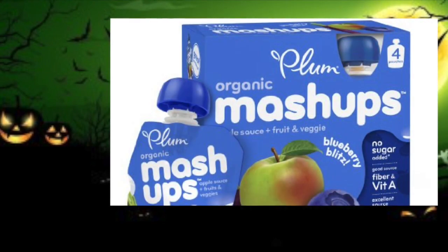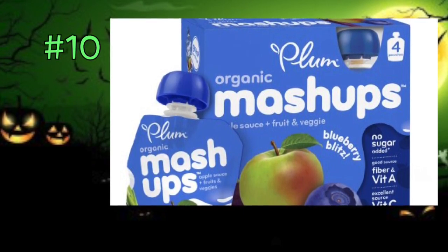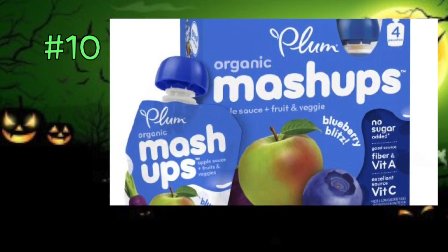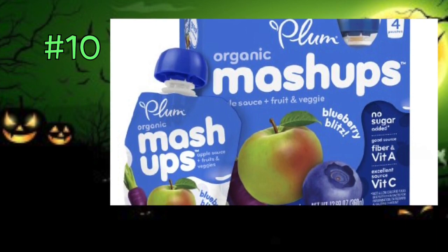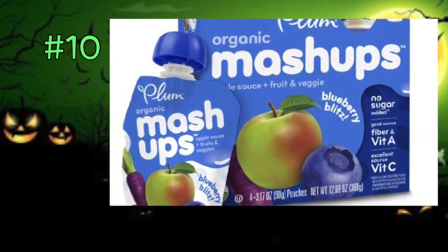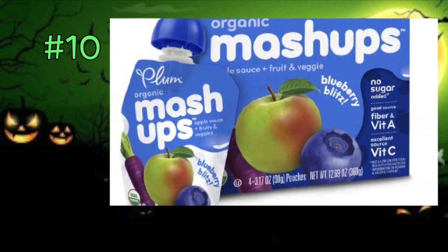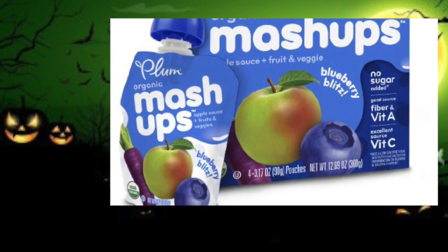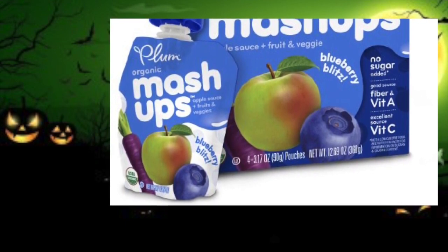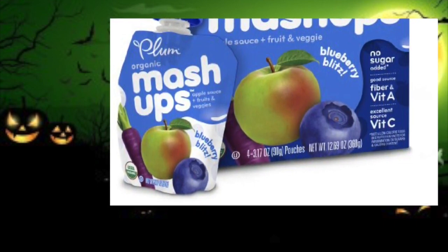Yet one more from Plum Organics — these are called Mashups. They're like a saucy fruit in a squeezable tub that kids can just pop the top off and suck out. They come in a variety of flavors — this one is blueberry, and there are four in a box. They are organic fruit and veggie mashups, so there's a combination of both inside. Certified organic, non-GMO, no added sugar, no high fructose corn syrup, no artificial ingredients. Great to toss in your bowl for trick-or-treaters.